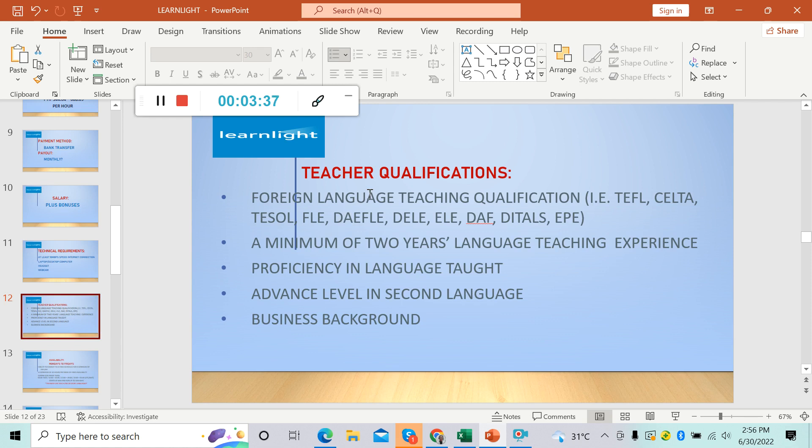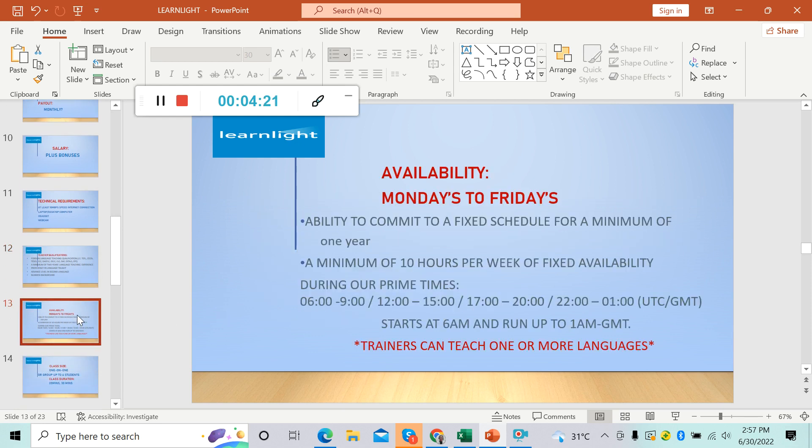Now let's talk about the teacher qualifications. You must have a foreign language teaching qualification certificate — one of these: TEFL, CELTA, TESOL, FLE, or any teaching certificate that you may have. A minimum of two years language teaching experience, proficiency in the language taught at advanced level, and a business background. Since they do not mention any degree here, they accept applicants without a degree.